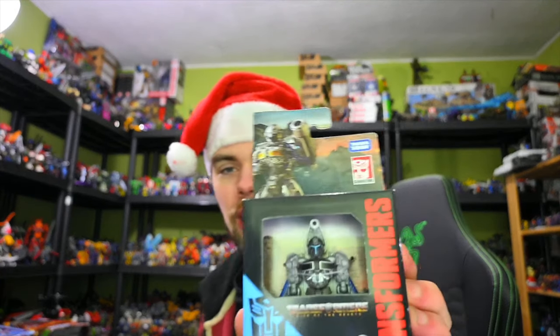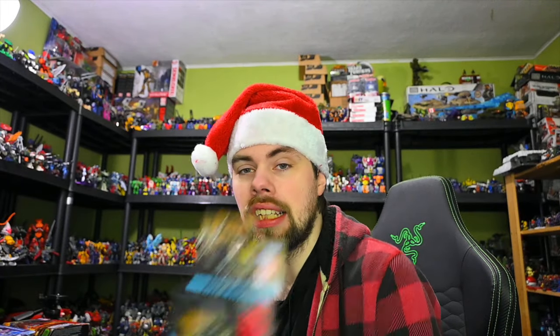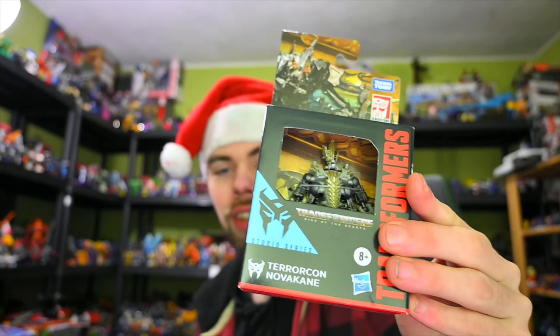Next up, we also have the Noah Diaz figure. This is part of the Rise of the Beast line — it's cool to get more from Rise of the Beast. I also got the Novocaine figure, another little core class guy. I like the Freezer one; I know it's not the best, but I like the style of him. He's got class, he's got style.